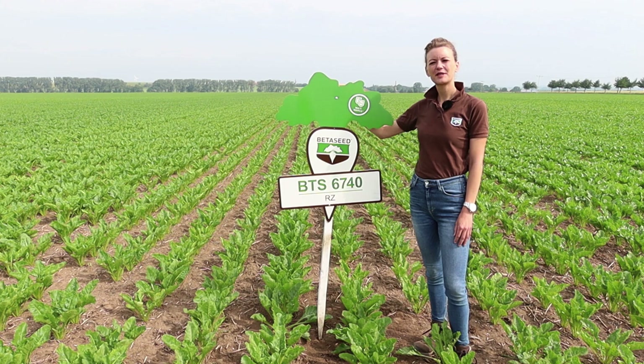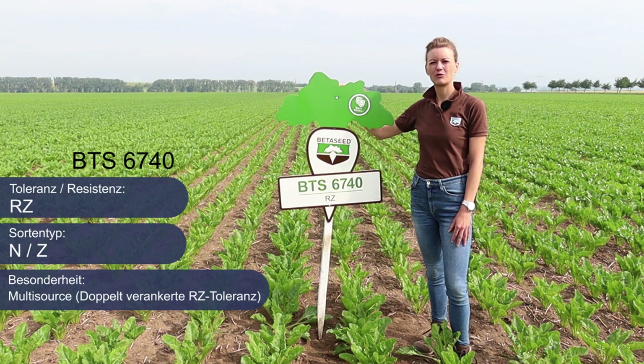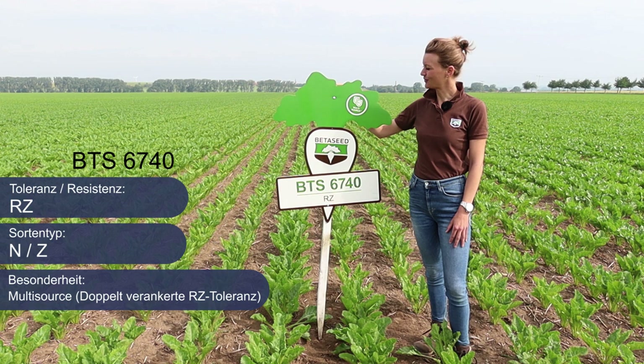Meine Empfehlung für alle Standorte ohne Nematodenbefall ist unsere Neuzulassung aus dem Jahr 2020, die robuste Sorte BTS 6740. Die Sorte zeichnet sich aus durch einen hohen ZE und BZE bei einem mittleren Zuckergehalt von relativ 100. Außerdem bringt sie eine Doppeltoleranz gegenüber Rhizomania Multisource mit und ist exklusiv mit Betashield, unserer neuen Saatgut-Ausstattung, ausgestattet.